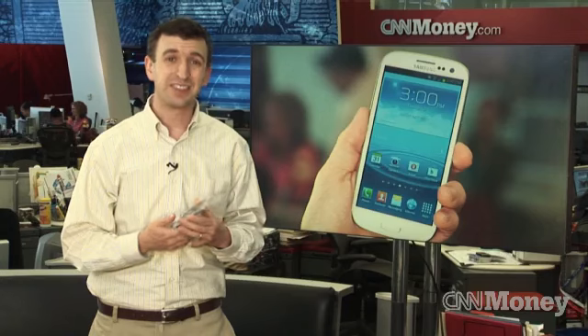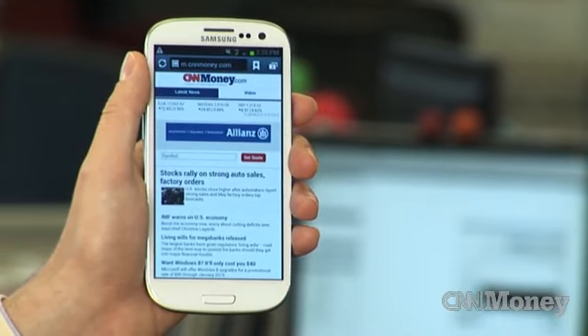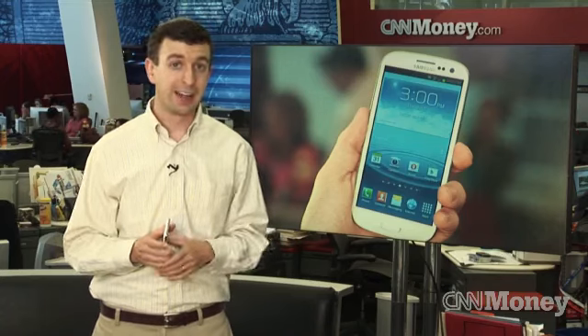So even though it's big, it doesn't feel quite as big as it actually is. Battery life was pretty good for a 4G device that has such a huge screen. It lasted a day — that's pretty typical for most smartphones. It definitely didn't last more than a day, but not bad.